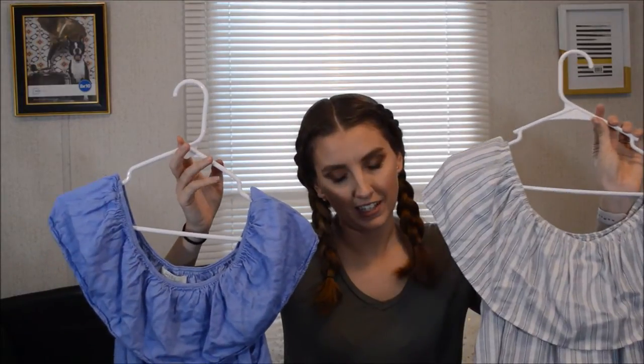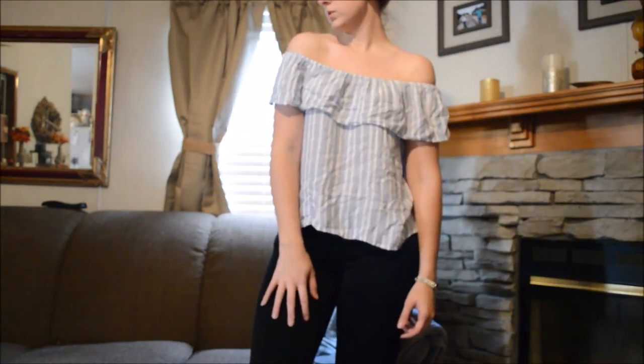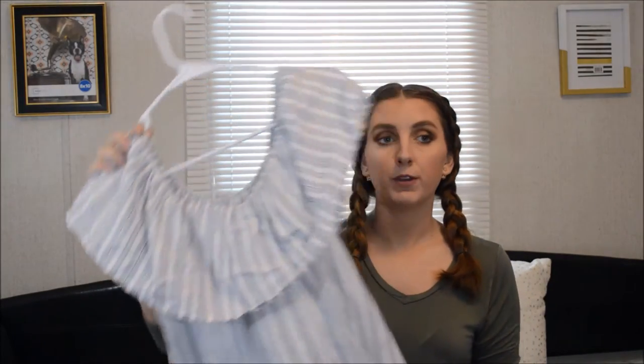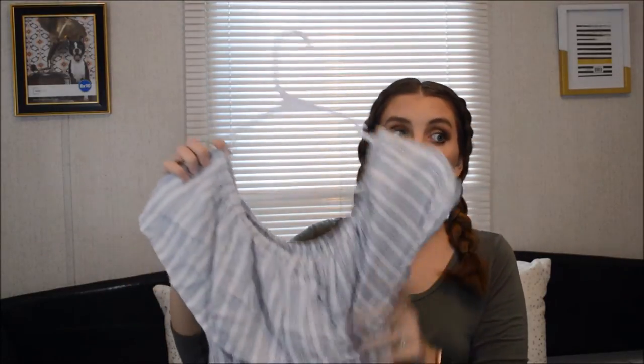So you know, I had to go back and get a different color. This one is the same style, exactly like that one, except it is a blue and white pinstripe. And if you haven't already, check out my Instagram - I wore this one with those burgundy pants and it is just the cutest thing.